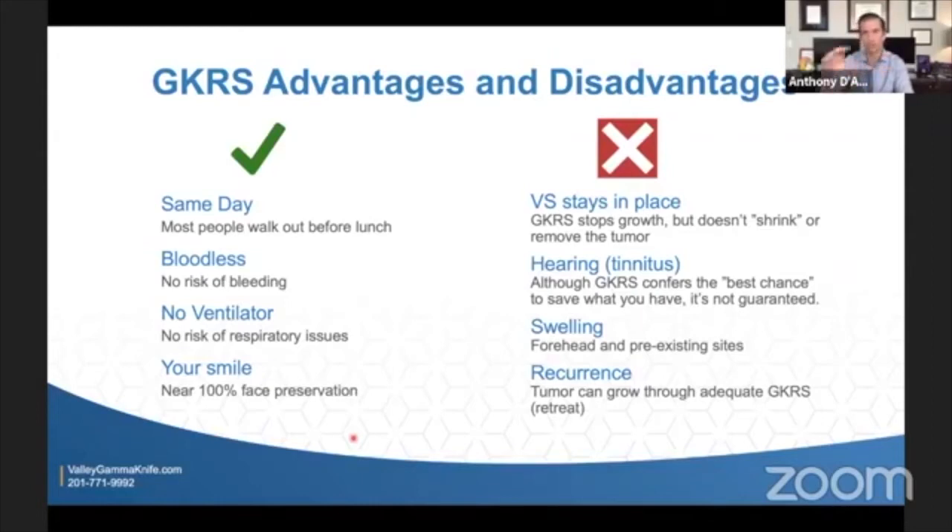Another advantage of gamma knife is facial nerve preservation. The facial nerve controls your smile and your ability to close your eyes. You can never say 100%, but there's a near-100% facial nerve preservation rate when gamma knife is done correctly. For the most part, it's the safest option when thinking about facial nerve preservation as a treatment.